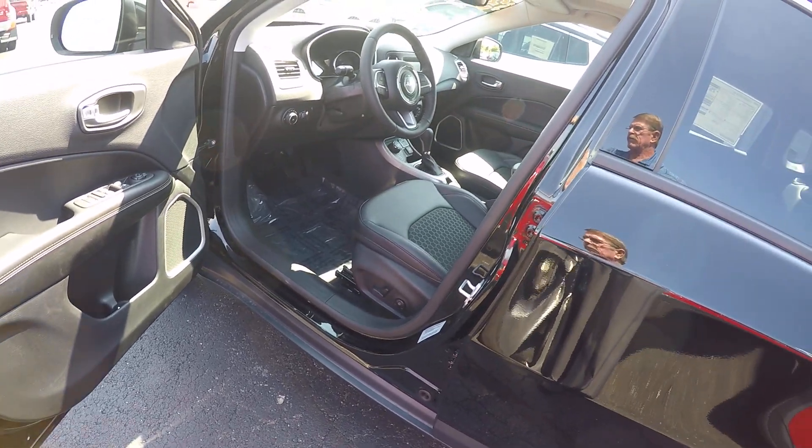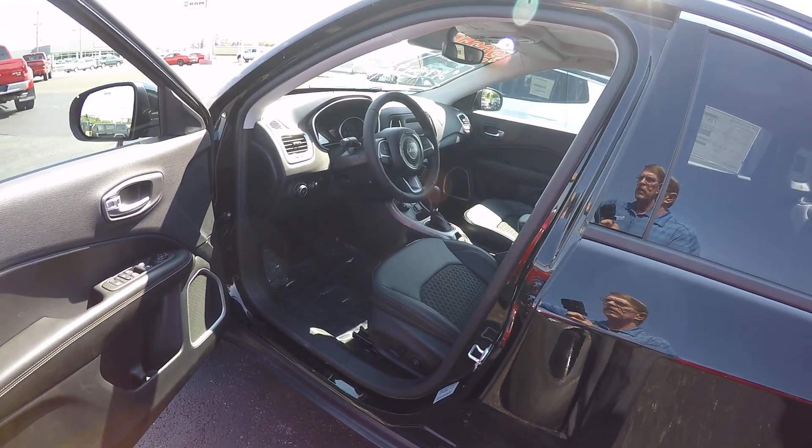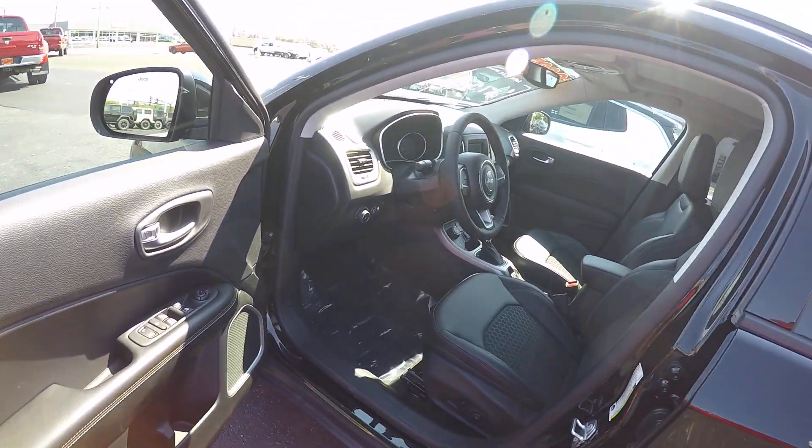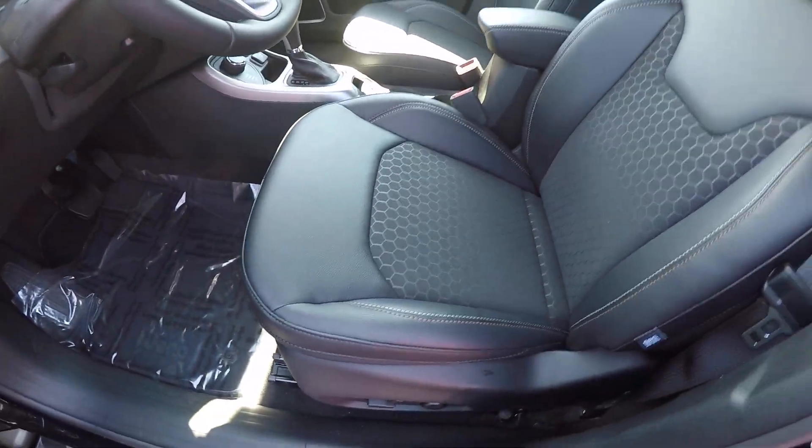It does have a power driver's seat, power windows and locks, tilt and cruise, auto headlights. It's got the combination mesh leather interior.